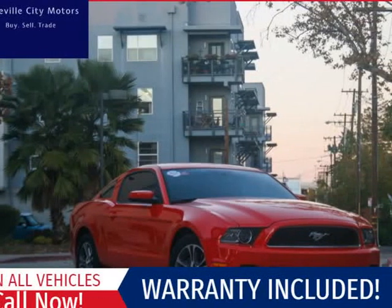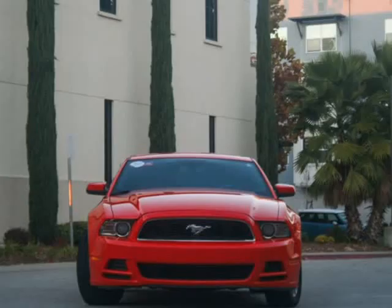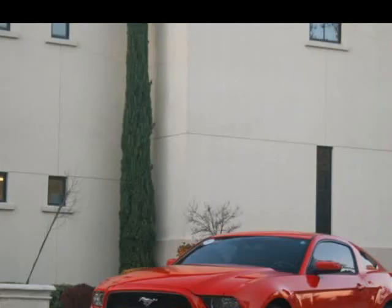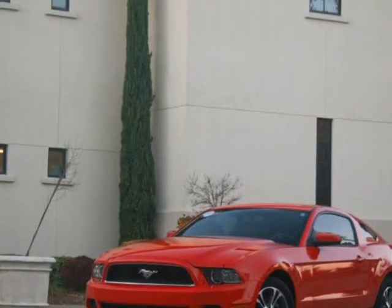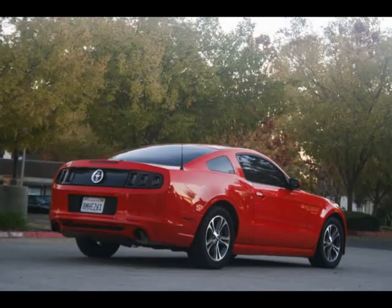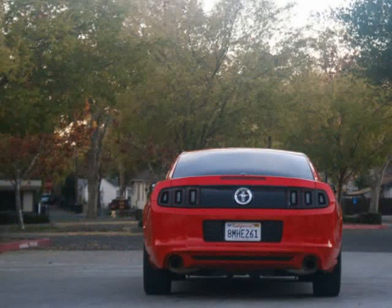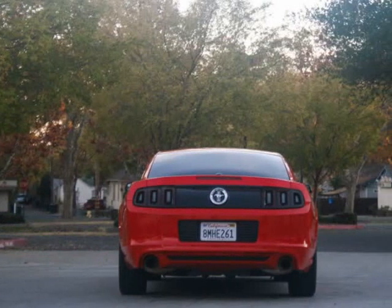This 2014 Ford Mustang is brought to you by Roseville City Motors. Immaculate 2014 Ford Mustang Premium, clean title with records available, maintenance up-to-date, mechanically inspected and detailed professionally. Only the finest for the customer here at Roseville City Motors.